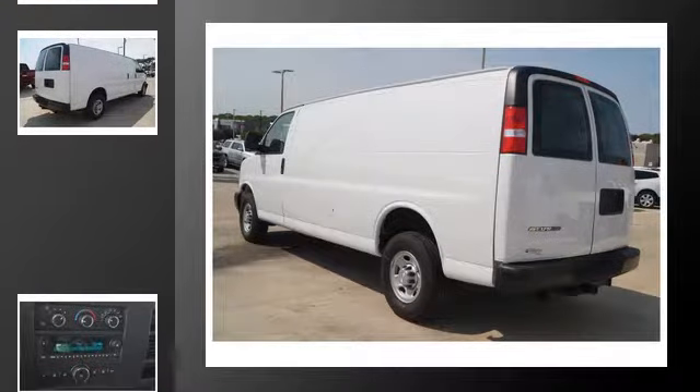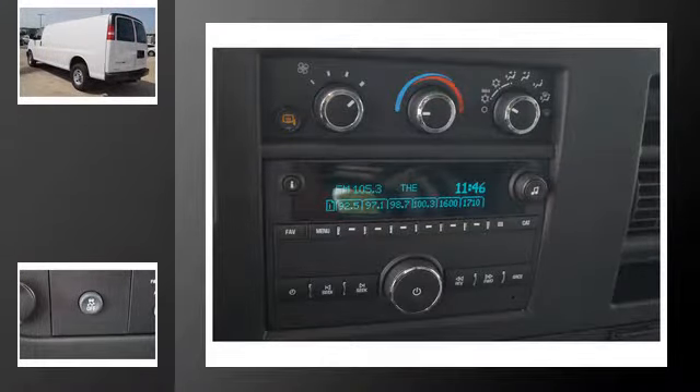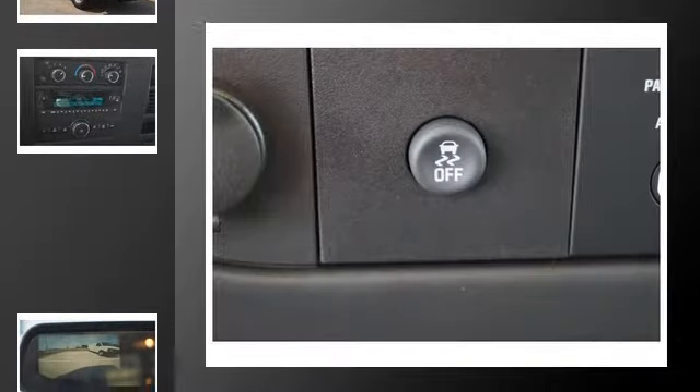All of the following features are included: heated side view mirrors, a low tire pressure indicator, an anti-lock braking system, commercial-free satellite radio, XM satellite radio, and a trip odometer.